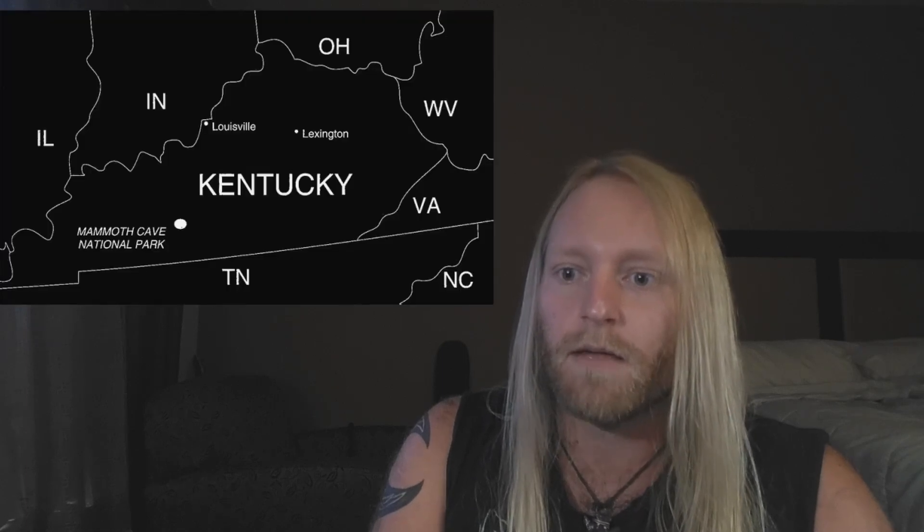Today I want to talk about the archaeological significance of Mammoth Cave and Salt's Cave in Kentucky, and most of what I'm going to talk about comes from a George Crothers paper titled 'Early Woodland Ritual Use of Caves in Eastern North America'. I'm using this one as my baseline because it does a really good job of taking a lot of information, putting it all in one place, and organizing it in a way that makes sense. It's fairly easy to find online.